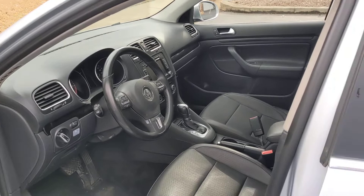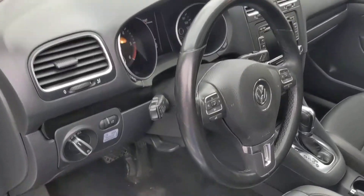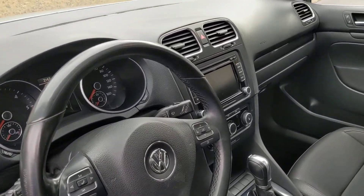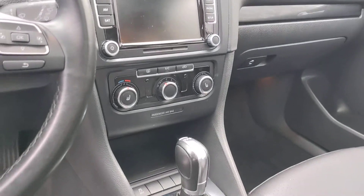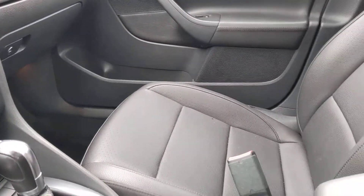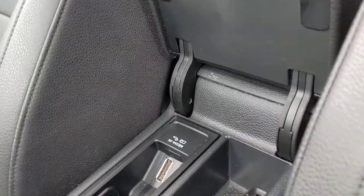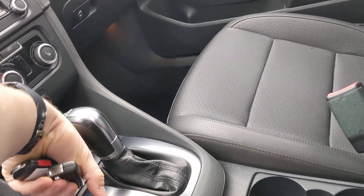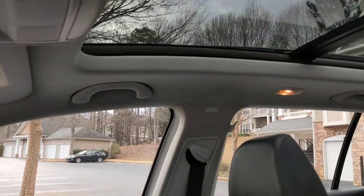It's got the Volkswagen black leather interior. Got the touch screen entertainment system. You've got an auxiliary input and also more media plugs in there. 12 volt outlet up front.